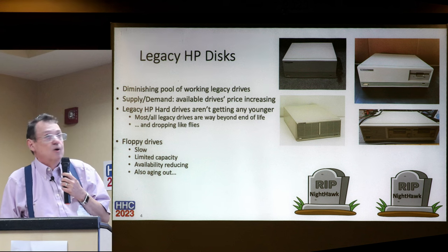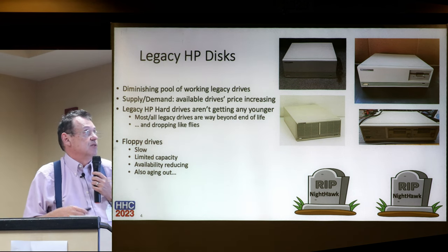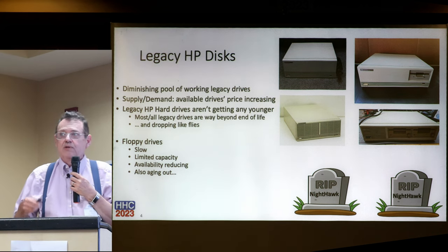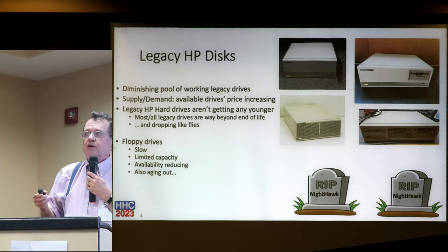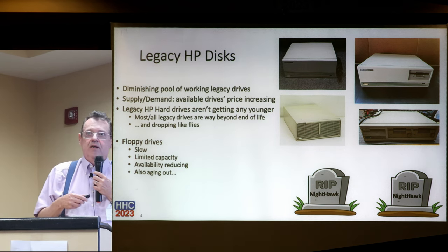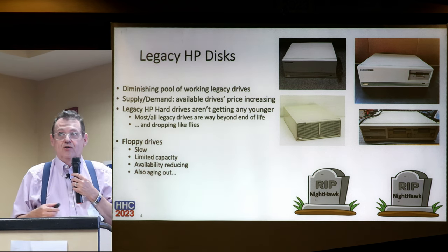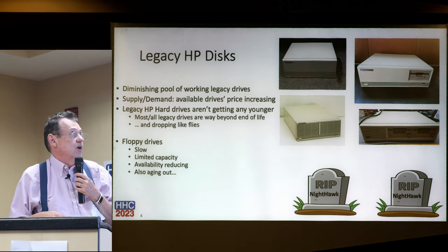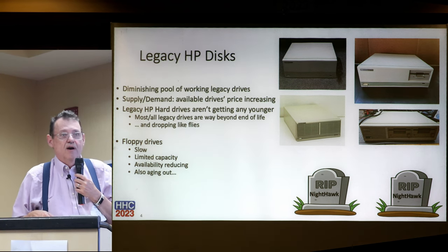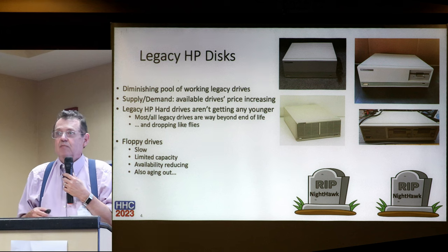Starting with legacy HP drives - let's face reality. There's a diminishing pool of working legacy drives out there. Supply versus demand means available drive prices are increasing. If you buy an external hard drive and count on it living more than three years, you're living on the edge. We're talking about legacy HP drives that are 20 and 30 years old. They're all way beyond their end of life and dropping like flies.